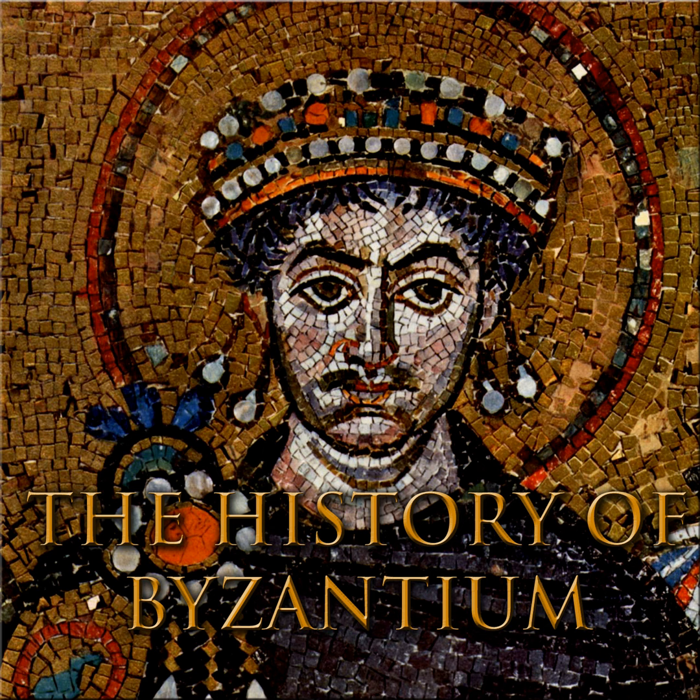Hello, everyone, and welcome to the History of Byzantium, episode 174, The Economic Recovery.